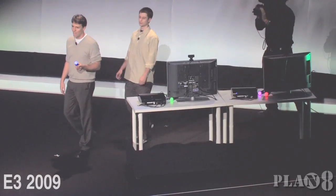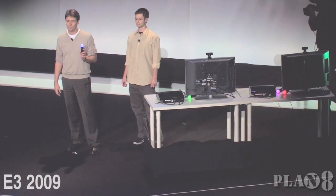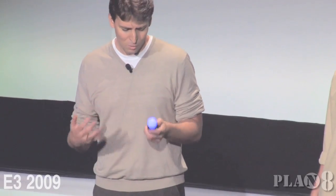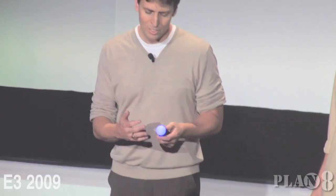What I have in my hand here is a prototype of a new controller. Its final look will be changed, so I want to stress this is an engineering prototype. But it has a variety of buttons and internal motion sensors. Its most distinctive and cool feature is the glowing sphere on the end that the PlayStation Eye can track.